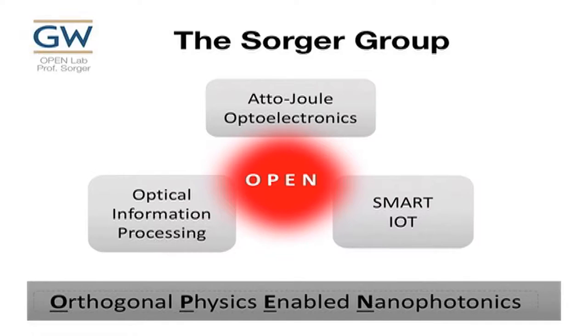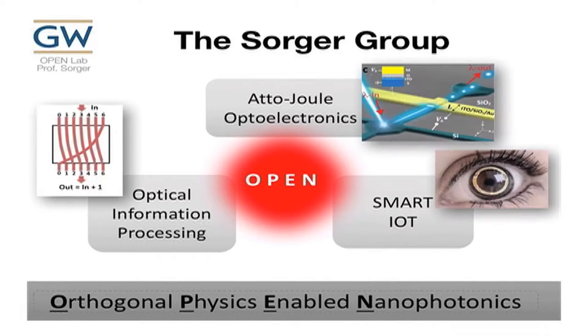My lab basically focuses on attojoule optoelectronics. We're really trying to push down the energy per bit to the attojoule regime. We use these devices in optical information processing, in particular in analog compute engines, and I'll give you an example today. We also integrate some of those on flexible substrates for basic IoT devices and systems.